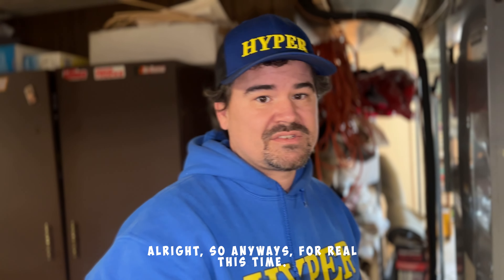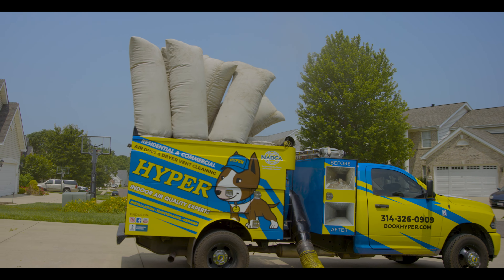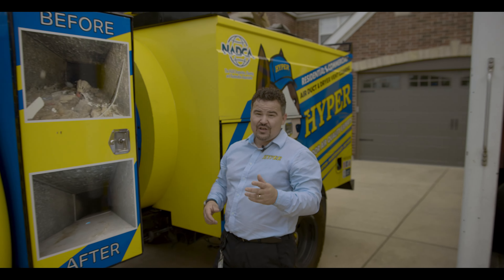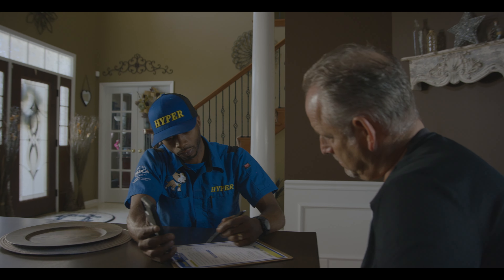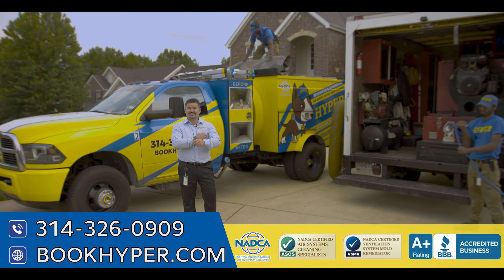All right, for real this time — are you tired of the other guys, the ones with the bait-and-switch tactics every time you want to get your ducts cleaned? It's time you called us. I'm Mitchell Stonebarger, founder of HYPER. Your experience means so much to me that we have a money-back guarantee. So call, text, or book us online today.